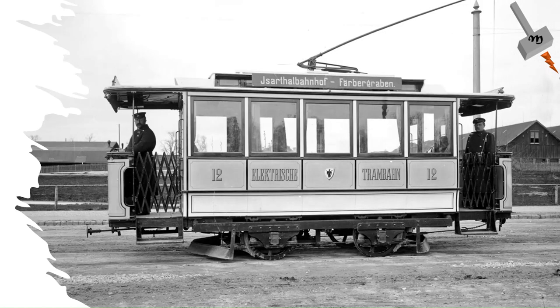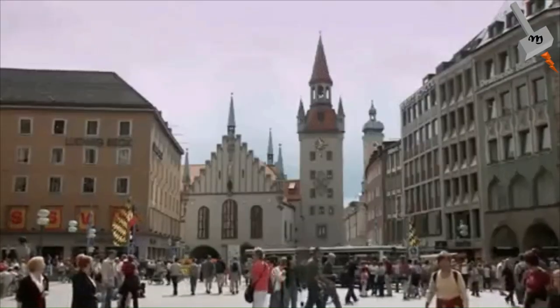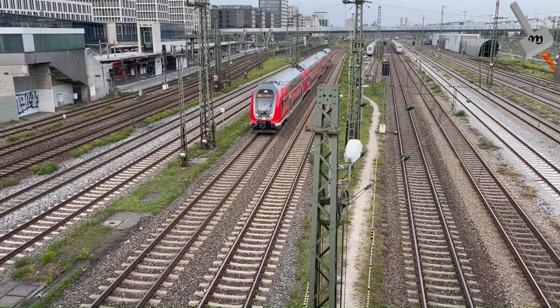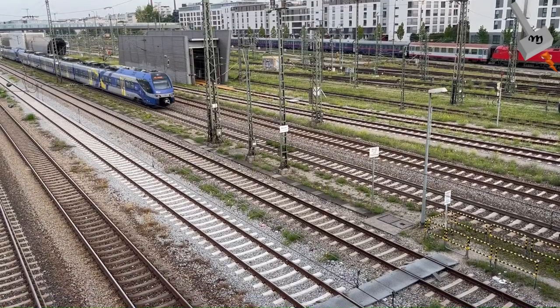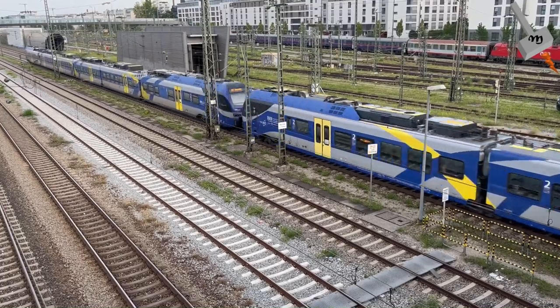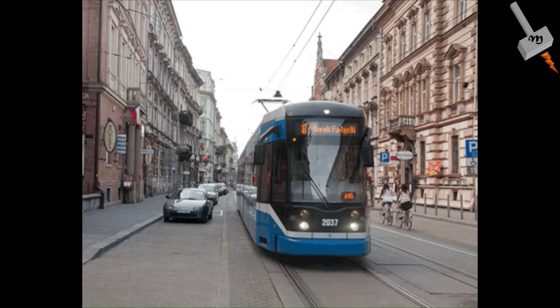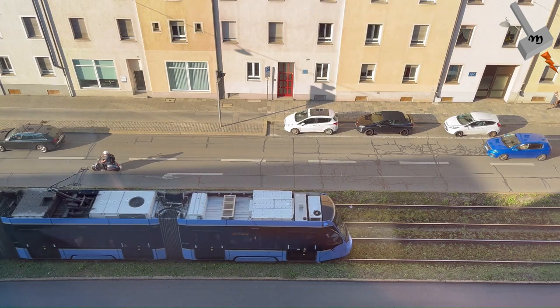Munich's tramway dates back to 1876, when it operated with horse cars departing from a central hub at Karlsplatz. By 1895, electric trams were introduced and the network continued expanding. The 1972 Olympic Games brought modernization to the city's public transport system with the introduction of S-Bahn and U-Bahn. The new suburban rail and metro systems posed potential threats to the historic tramway; however, the trams survived and are as popular as ever.